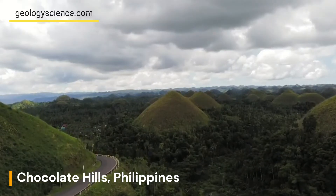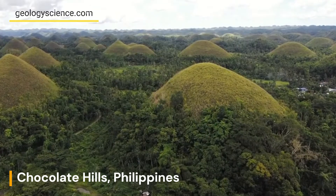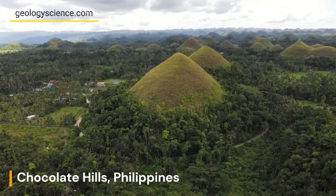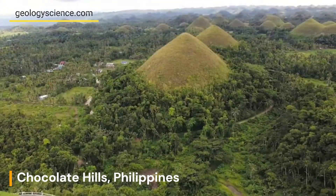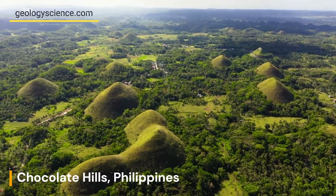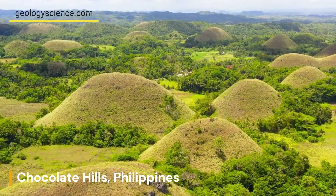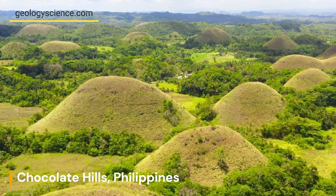The Chocolate Hills are a classic example of a karst landscape, which is characterized by the dissolution of soluble rocks such as limestone, resulting in the formation of caves, sinkholes, and underground drainage systems. They are the only known karst landscape of their kind in the Philippines, and the unique combination of conical hills and grassy vegetation makes it a one-of-a-kind geological formation.